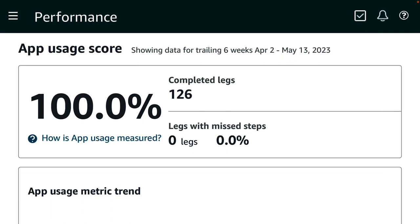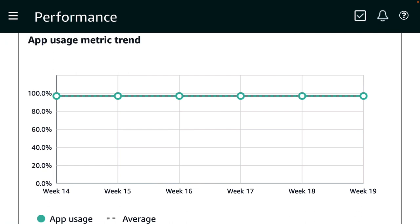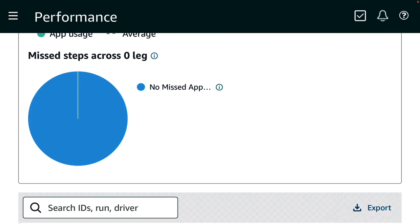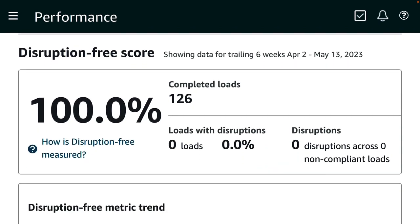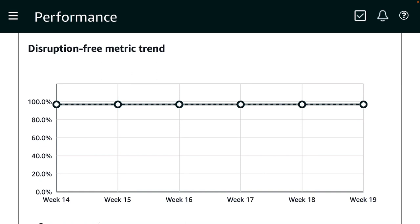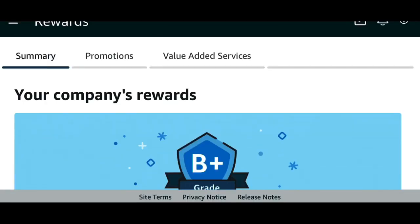Now let's move on to app usage. You have to download the Relay app and use it when you arrive at the origin and destination, when you're picking up your trailers, and also dropping off your trailers, so Amazon can track what you are doing via GPS. That's very easy to do — I've never had anything below 100 since I've been pulling for Amazon, it's always been 100. Now for disruption free, my disruption free has always been 100 ever since I started pulling for Amazon over the last eight months plus.